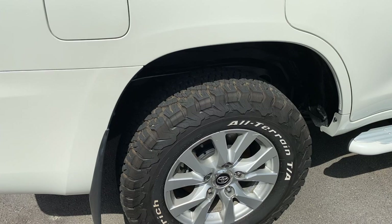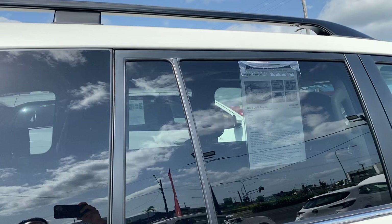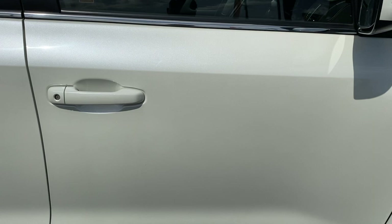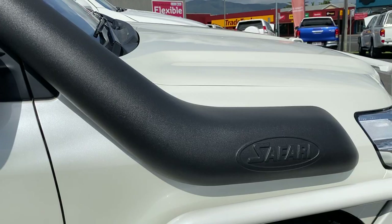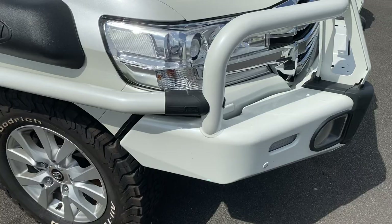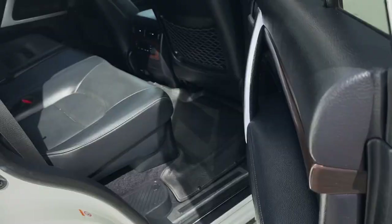Fuel cap obviously on this side. There's a snorkel set up already on the vehicle as well, which is a bonus. And then we're back to the front — so there you have your full 360 view of the vehicle.